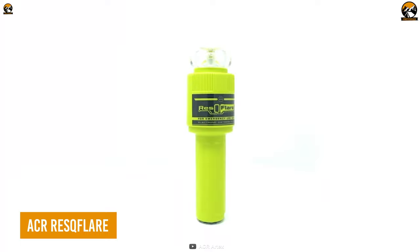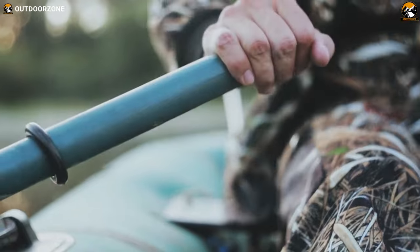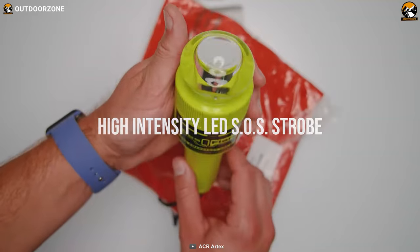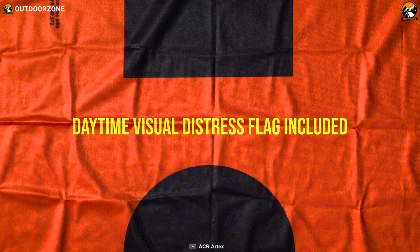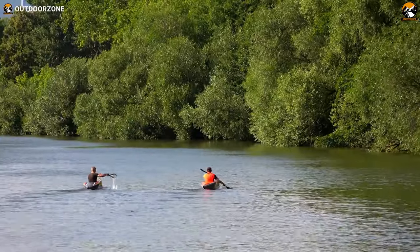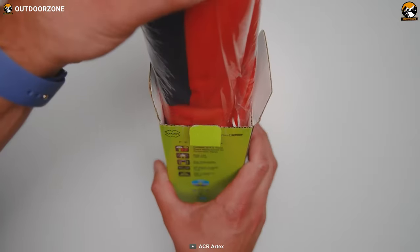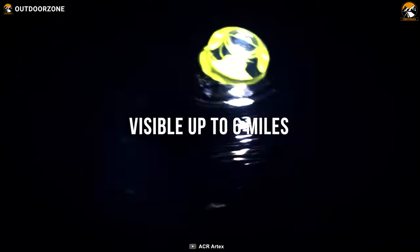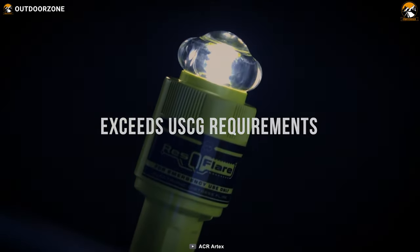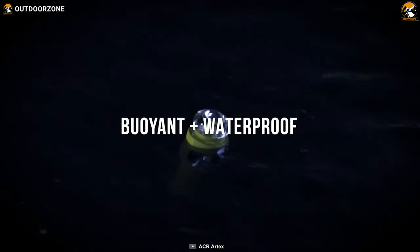The ACR Rescue Flare is a powerful LED electronic distress boat flare kit designed to help you when you're in trouble out on the water. It's equipped with high-intensity LEDs and even comes with a distress flag to make sure you're seen and heard. We all know that communicating while boating can be tricky, especially if you're far from shore or dealing with technical issues on your radio or phone. That's where a distress flare kit comes in handy — a reliable backup method to get your message across. By activating a flare, you're sending a clear signal to other boaters, nearby vessels, and search and rescue teams that you're in trouble and need immediate help.